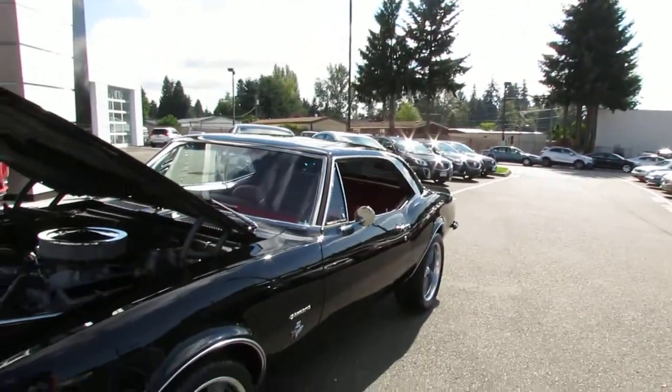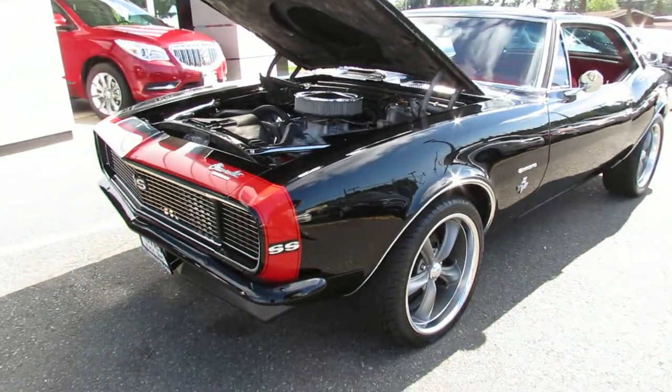Hi, this is Randy from Seaview GMC Buick here in Linwood, Washington. I want to show you one of the cleanest 67 Rally Sport Super Sport cars I've had come in in a long time.